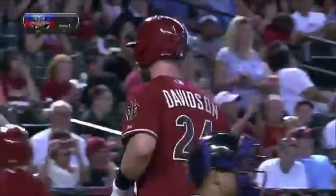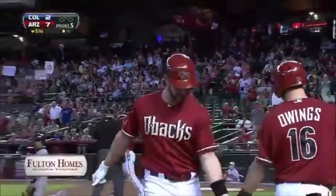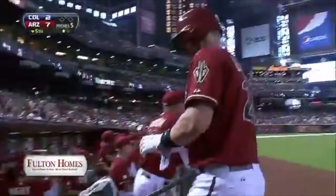All right, Matt, that's his 14th home run. Another $150 to Central Arizona Mountain Rescue. Matt Davidson, the D-backs' 3rd base prospect, is on the board with his first big league homer.